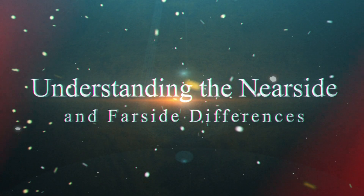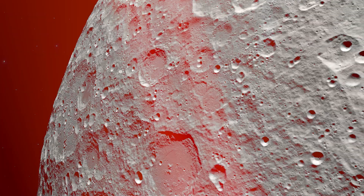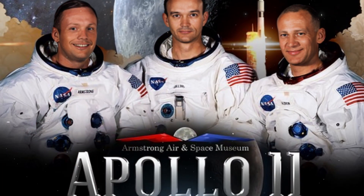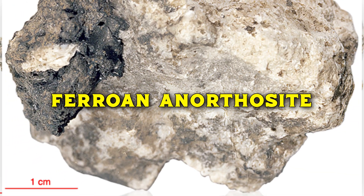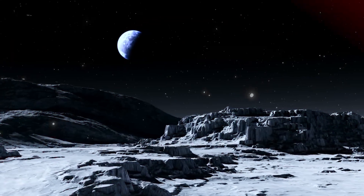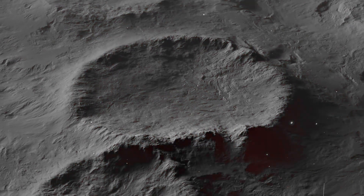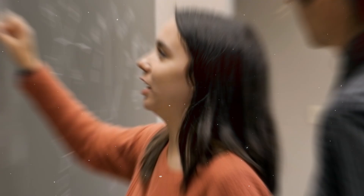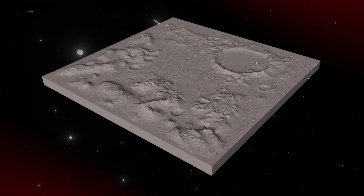Chandrayaan-3's findings also give us fresh perspectives on the differences between the Moon's nearside and farside. The concept of a lunar magma ocean first emerged with the Apollo 11 mission, where scientists found white rock fragments rich in anorthite, the primary component of ferroan anorthosite. However, there's a curious contrast: the nearside, which faces Earth, is marked by dark basaltic plains indicating extensive volcanic activity, while the farside is dominated by highlands and has a thicker crust. Understanding these differences requires complex models that explain the Moon's geological history.